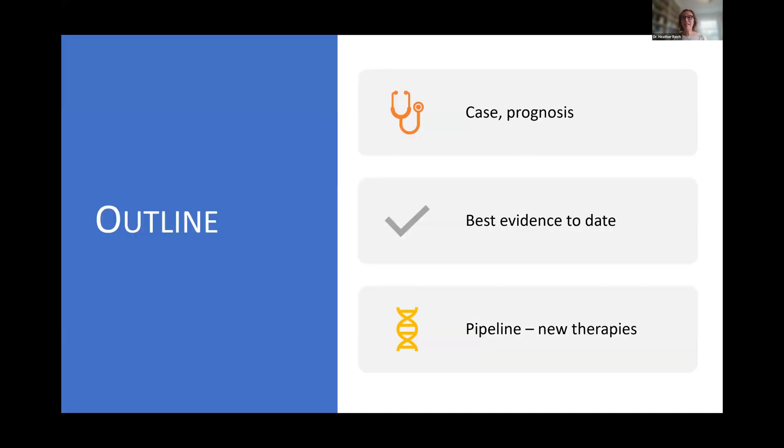I'm going to talk around a case to help run through how I approach treatment decisions and how I interpret clinical trials in the context of specific patients. I'll go through the best evidence to date and spend a bit of time on the pipeline of new emerging therapies. There are data that are changing now on a weekly basis, so there are updates throughout the presentation with the newest trial data that have been published.